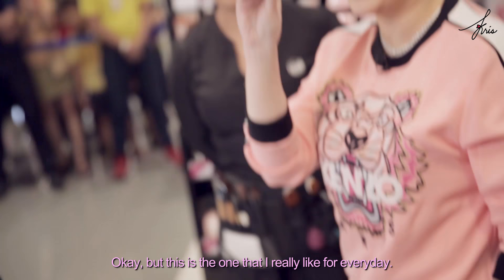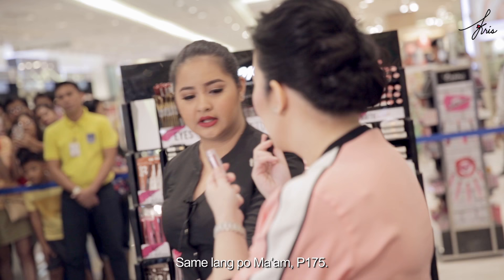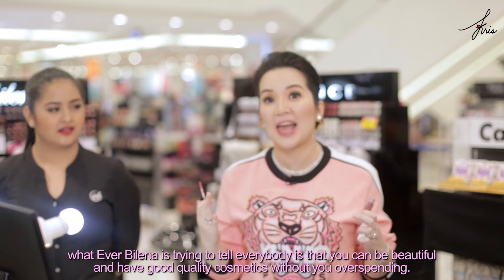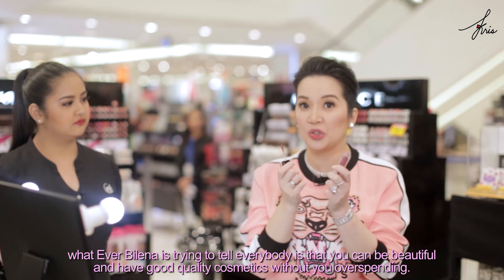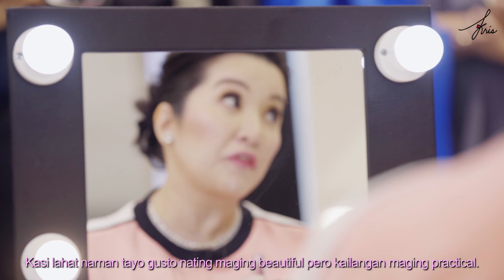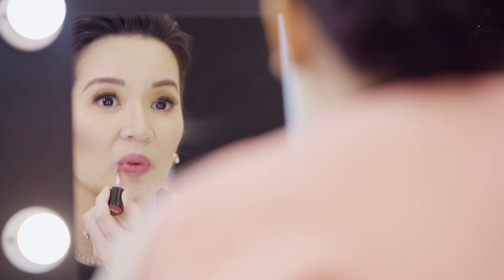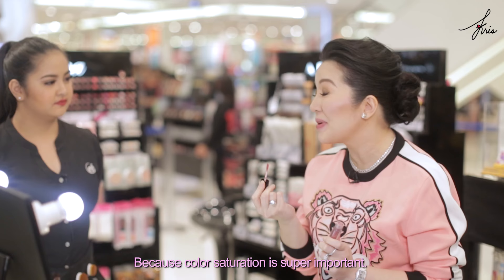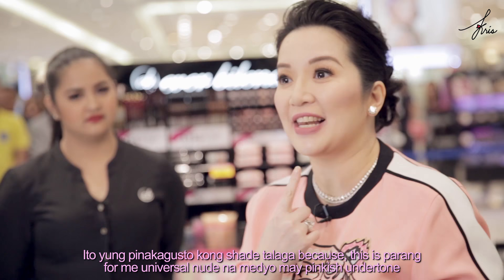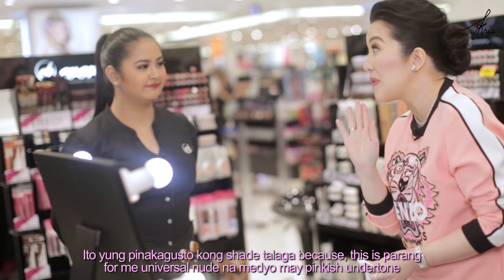This is the one that I really like for everyday. I shot yesterday and this is what I used — this is Serena, at P175. Whatever Everbelena is trying to tell everybody is that you can be beautiful and have good quality cosmetics without overspending. Because we all want to be beautiful, but we need to be practical. I'm putting it on — and super ganda talaga ng color. Kung nagswipe mo pa lang, meron na. Because color saturation is super important. This shade is like a universal nude with a pinkish undertone that's very natural. I just feel beautiful.